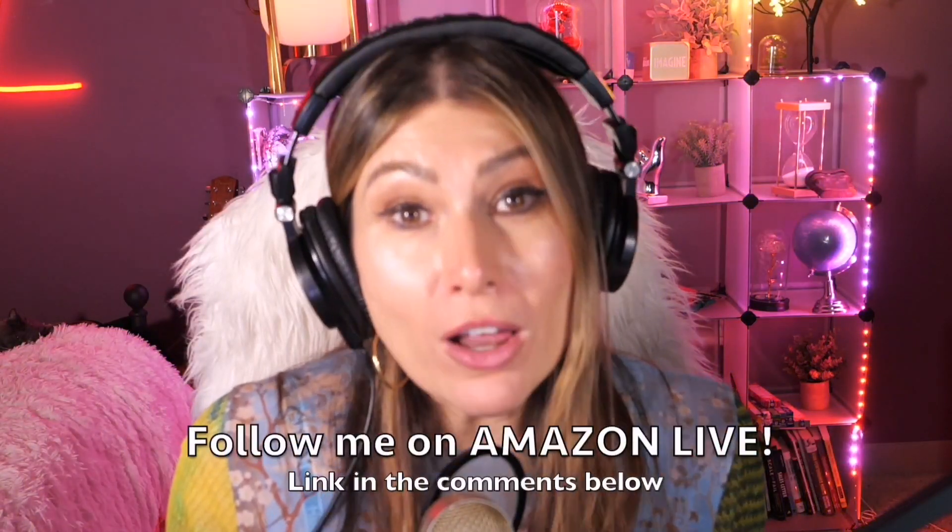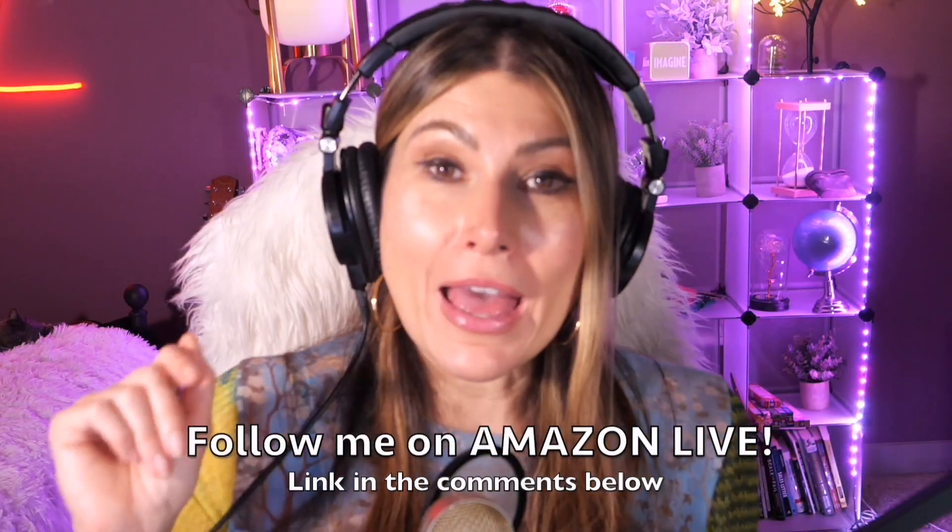Hi there, thank you so much for watching my video. I'm Lorna, and on this channel I'm posting sweet short video reviews of Amazon products you're looking into — maybe you're thinking about buying them and wondering if you should. I'm curating them and posting them here for you, directly from my Amazon Live channel.